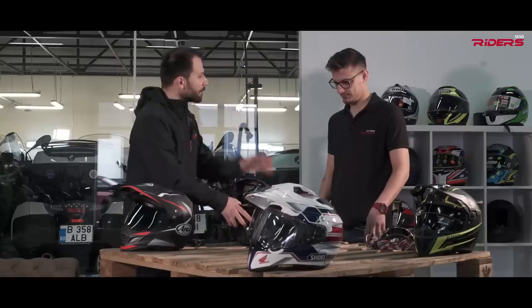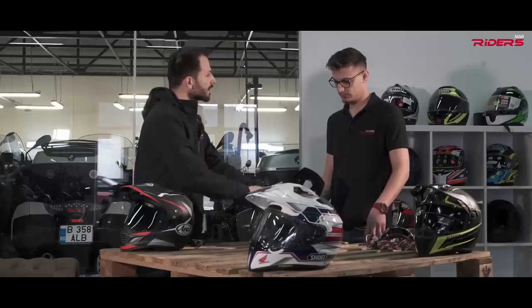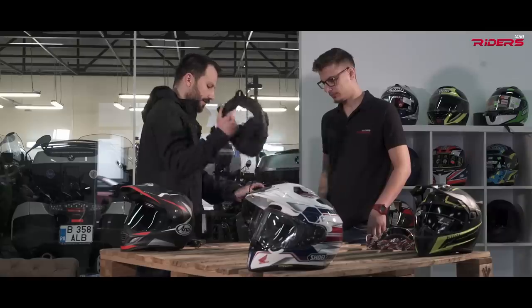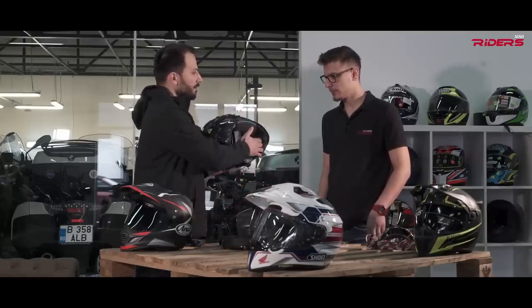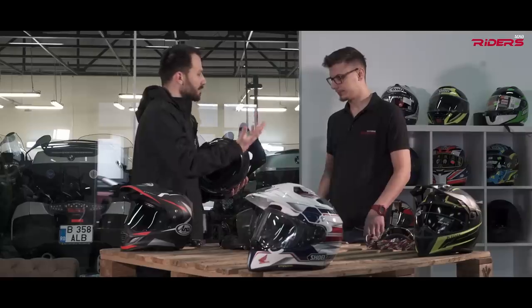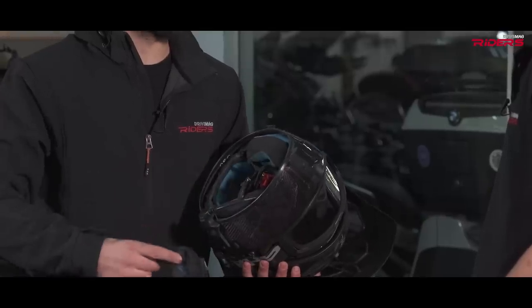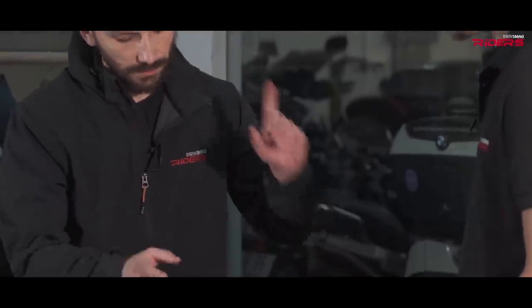It's very important when choosing an adventure helmet that it's well ventilated, and this one is not that ventilated. If you're riding off-road, you can remove the collar — you get more air from the sides and it becomes more ventilated. But if you leave the collar on, you don't get as much fresh air when riding.